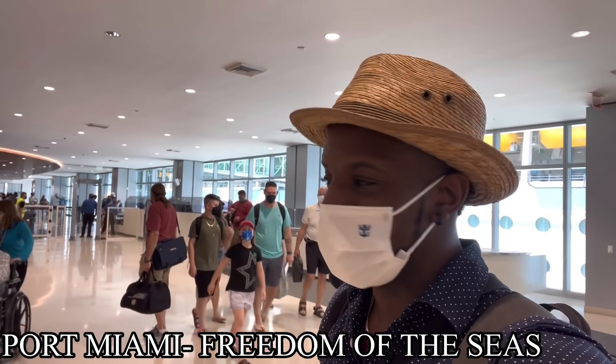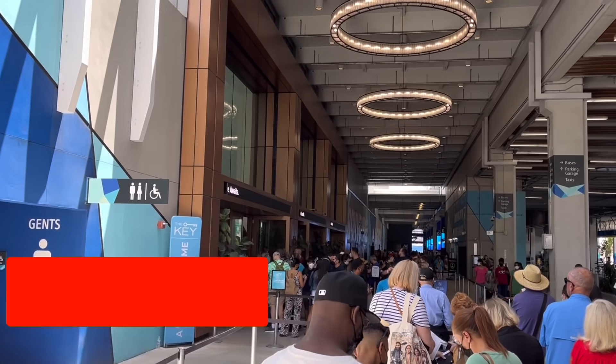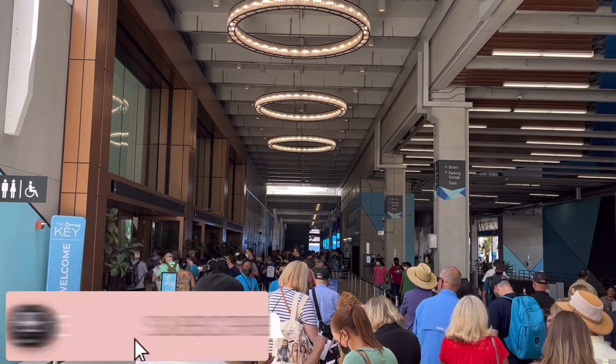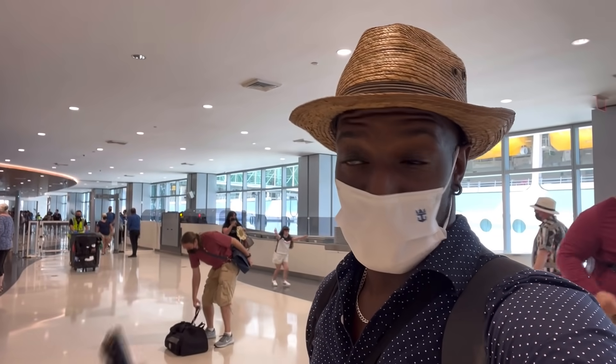I just checked in. Everything went super smooth. Well, there were of course long lines, but that's to be expected whenever you're getting on a ship. I was worried because my last cruise — Bahamas Paradise Grand Classica — they had a big issue with my birth certificate. But thankfully this time everything went right and I had no problems at all. Nothing left to do but board the ship. So excited.